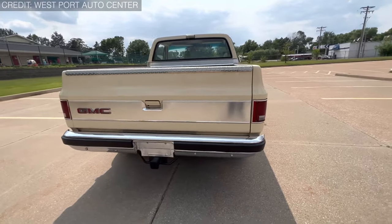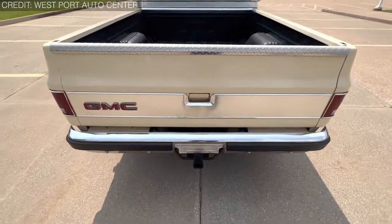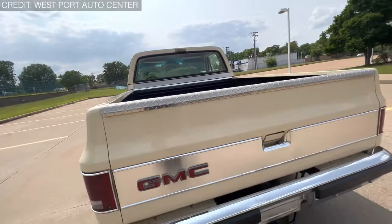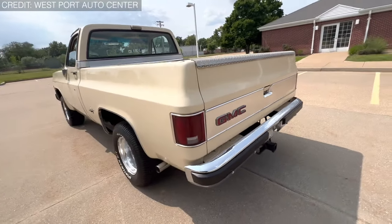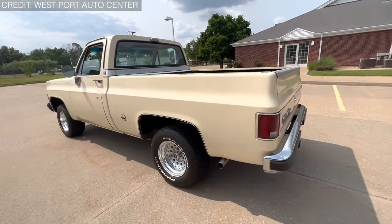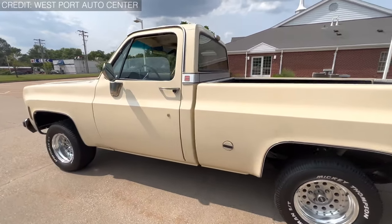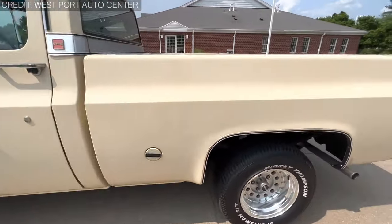The GMC Sierra Indy had a 6.5-foot bed available with both wide-side and fender-side, while an 8-foot bed was exclusive to the wide-side body. They had a black and white paint scheme complemented by red pinstripes, and likely only V8 engines.